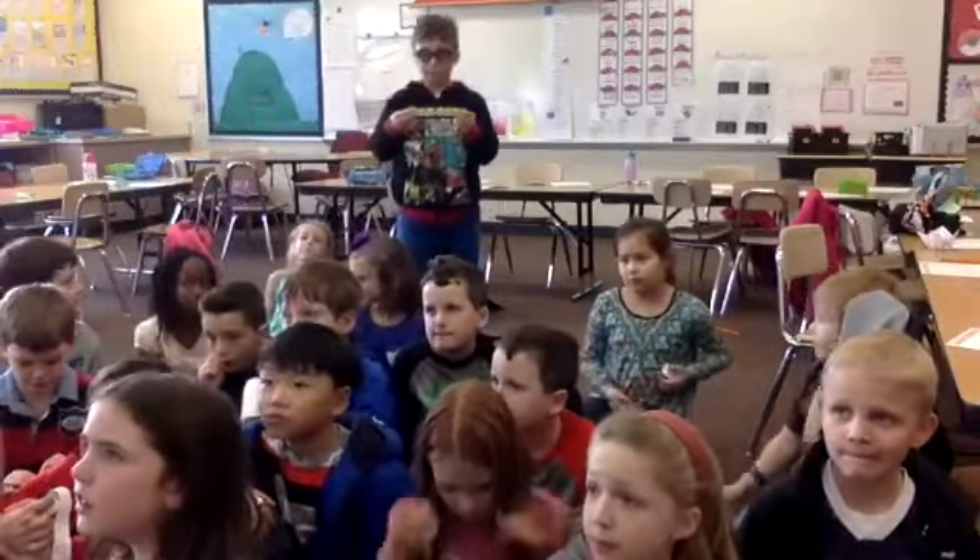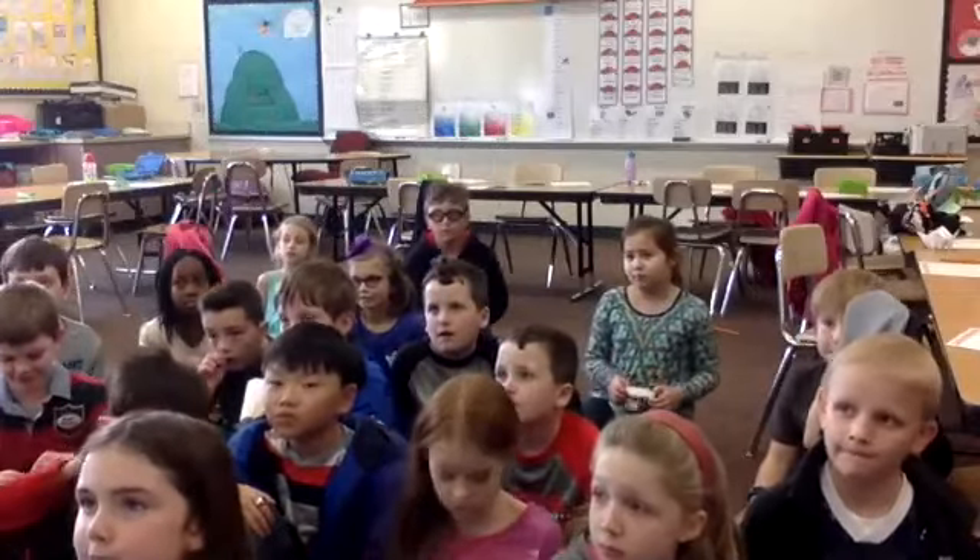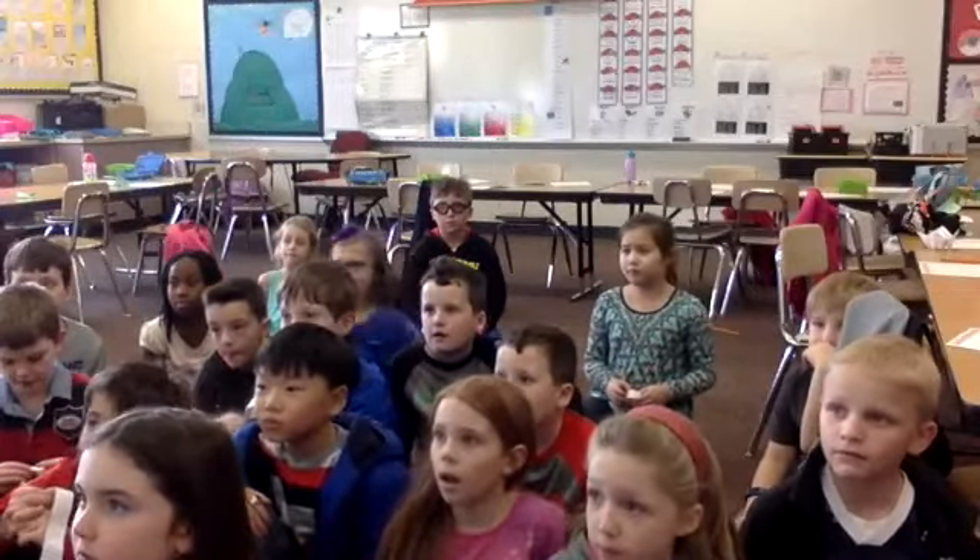Thank you for listening. Have a super day. Thank you, Mr. Feist's class, for sharing. My kids are going to come up and stand in front of the computer and share their bits and pieces. So Alana's up first and she's going to say hello.